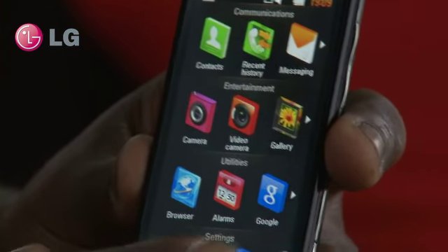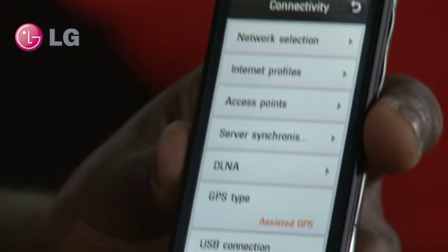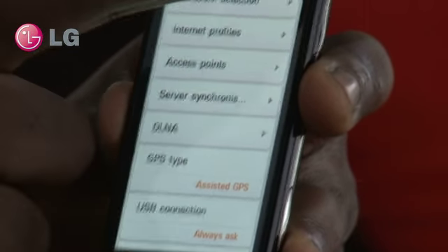The handset also has Wi-Fi, GPS or A-GPS which is pretty standard, as well as DLNA which allows you to seamlessly synchronize with other devices that have DLNA capability.